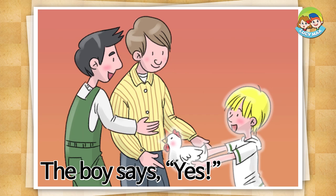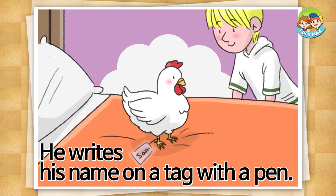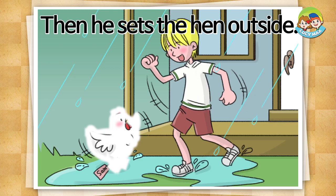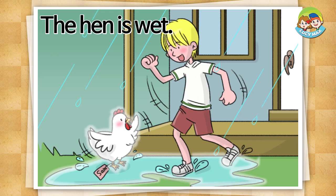He puts the hen on the bed. Then he sets the hen outside. But it rains. The hen is wet. He puts the hen on the bed.